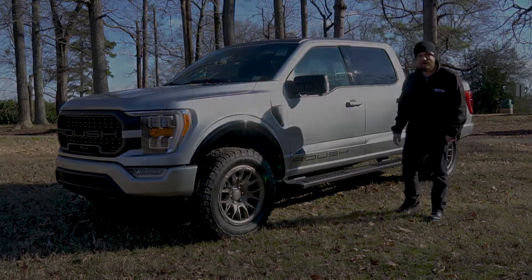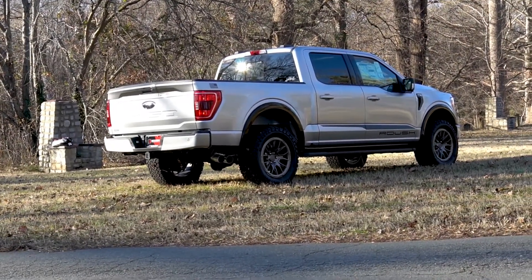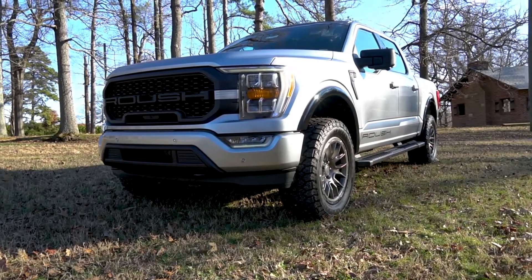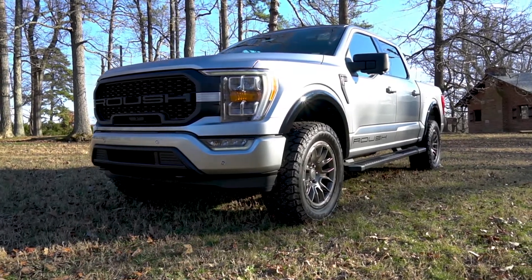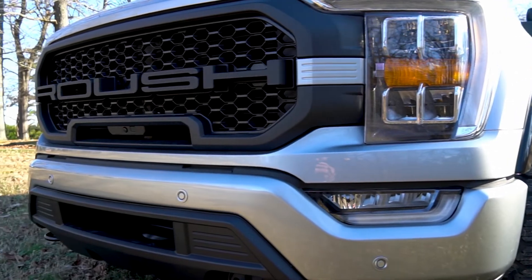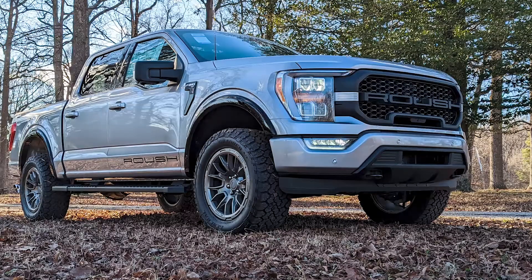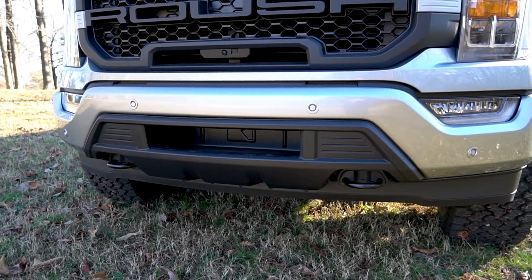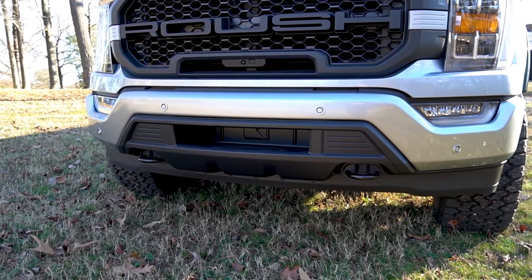Roush has taken this XLT with a 302A luxury package and added a lot more flair. You can also get a Roush-upgraded Lariat 502A for a little more coin. The XLT stands out at first glance because the grille has been replaced with an all-new high-flow grille that proudly displays the Roush logo. A custom bumper cover is also included, featuring a larger opening for increased airflow and no hook pockets.